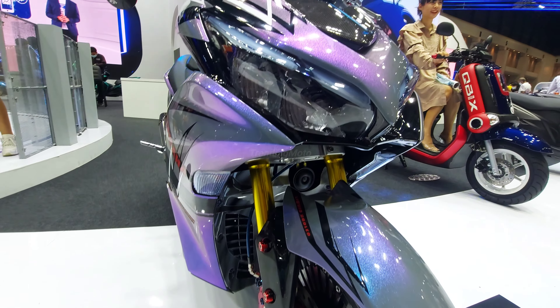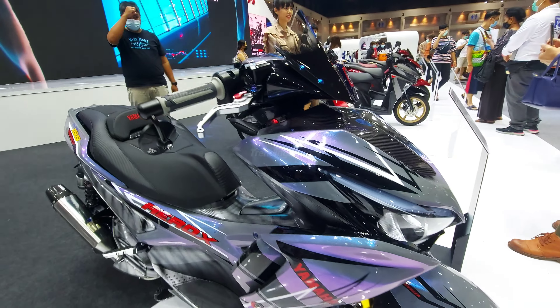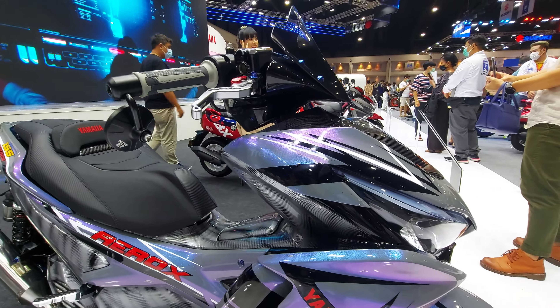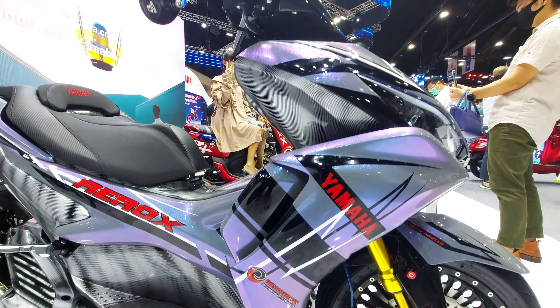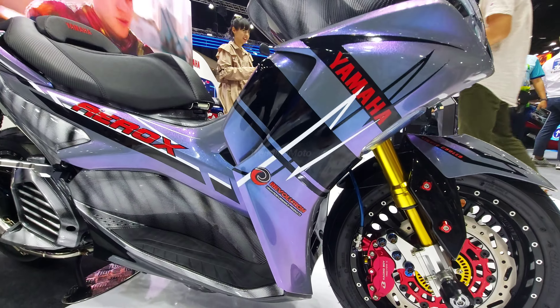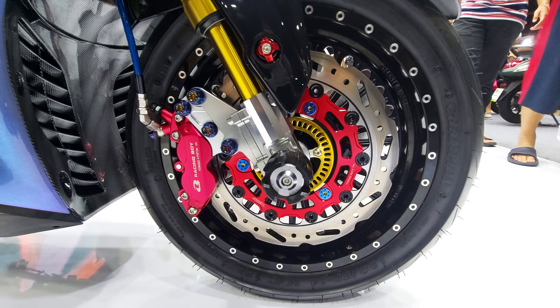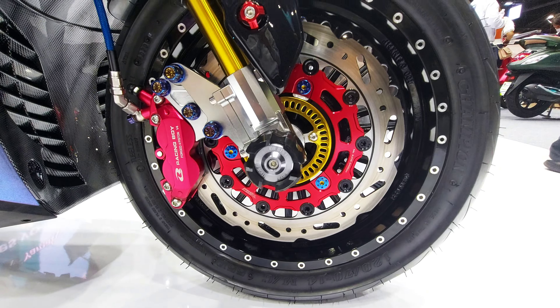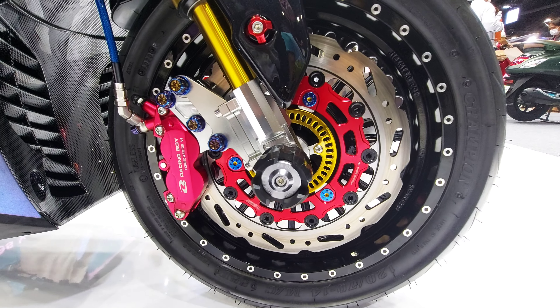So, riders, get ready for the Yamaha Aerox 2024 edition. With features like a rear disc brake, traction control system, a more sporty and aggressive look, and possibly more surprises, Yamaha is setting the stage for an exhilarating riding experience. Stay tuned for more updates on the Yamaha Aerox 2024, and until next time, ride safe and keep chasing your adventures.